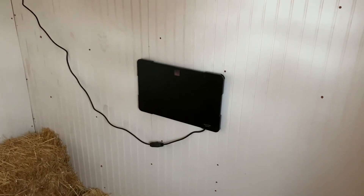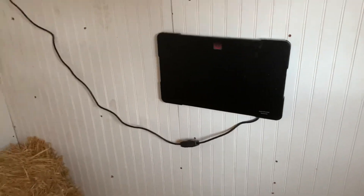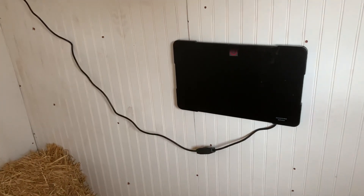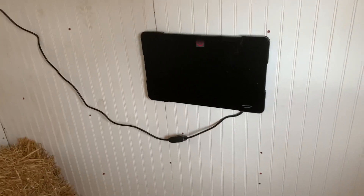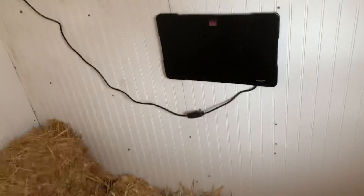I got this little chicken coop heater over at Tractor Supply for about $48. This is just a test run to see how much heat it produced. I'm out here in a t-shirt and jeans right now on a pretty cold day and I was pretty toasty in this little area.